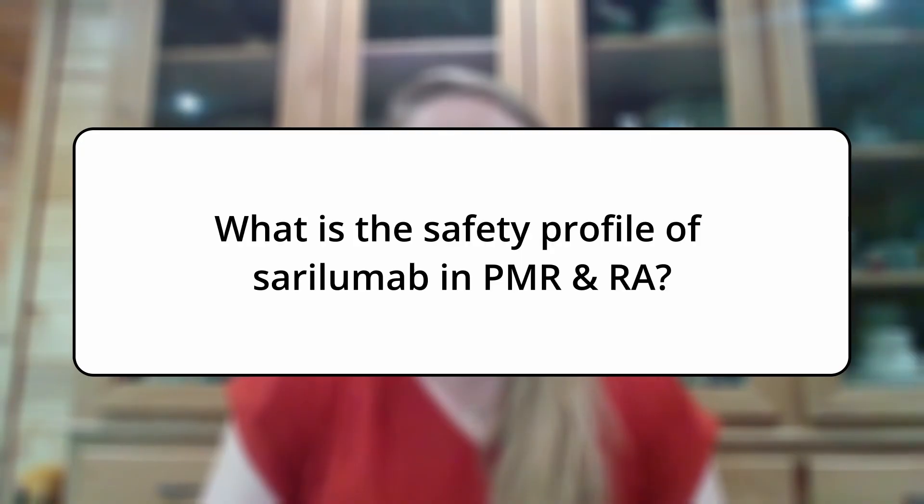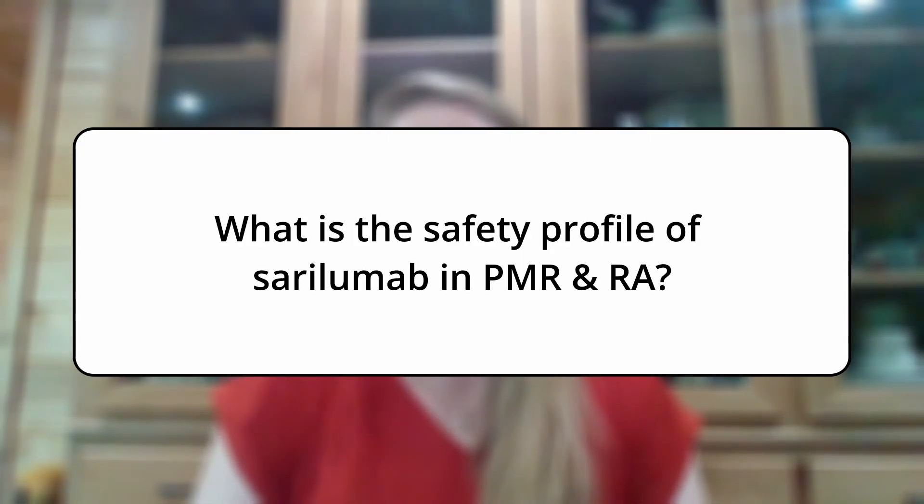Hi, my name is Heather Manbretti. I'm a physician assistant working in rheumatology for the past 13 years, and today we'll be discussing the safety profile of cerulamab in the setting of polymyalgia rheumatica and rheumatoid arthritis.